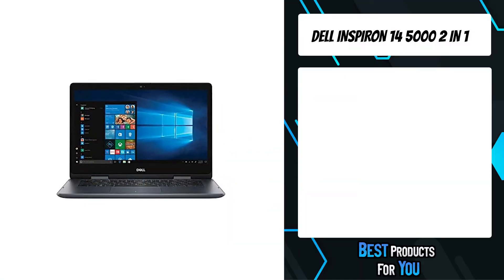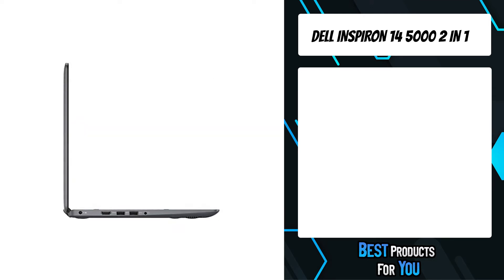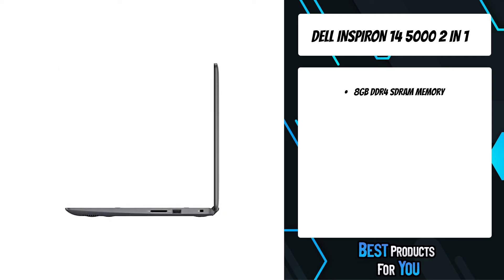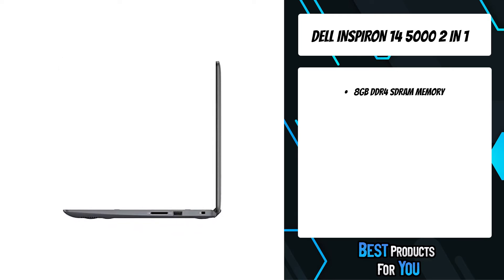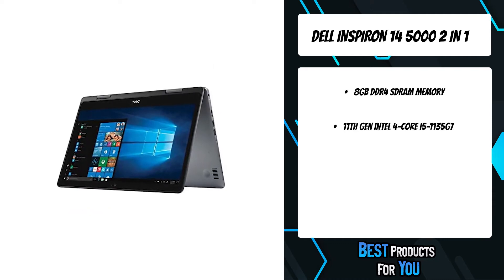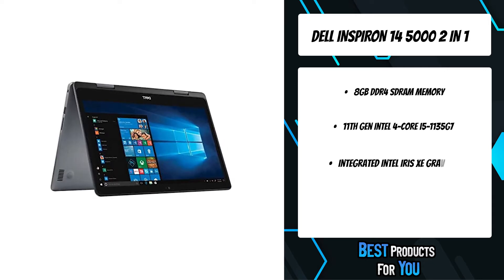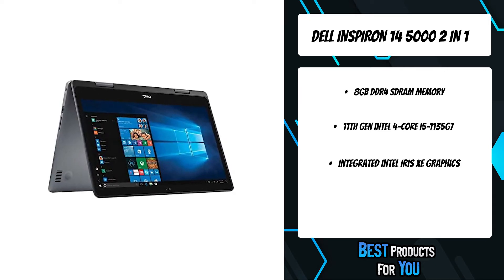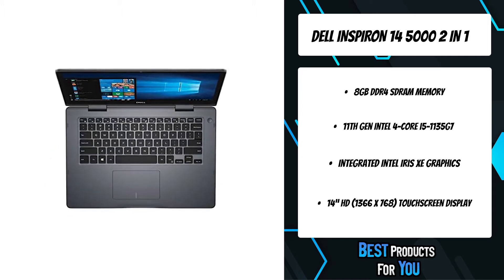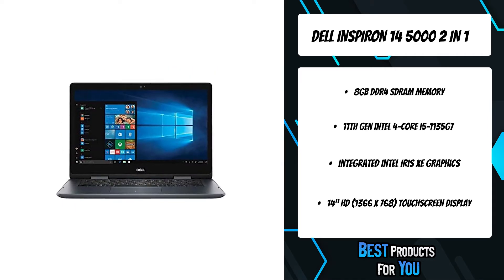The fifth product on the list is the Dell Inspiron 14 5000 2-in-1. Entertain yourself everywhere with the all-new Inspiron 14 2-in-1, featuring four flexible viewing modes and an expansive screen in a sleek, compact size. Enjoy the flexibility of wide viewing angle technology that allows everyone to gather around the screen. An HD or FHD display is encased in narrow borders, resulting in an expansive screen-to-body ratio and a delightful viewing experience.